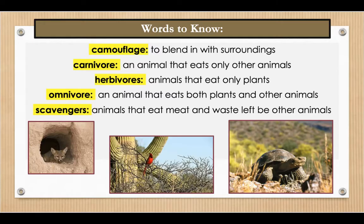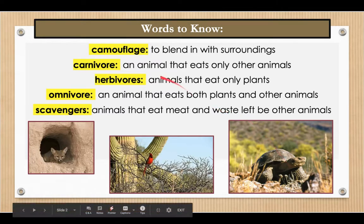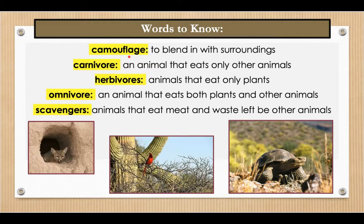As always, let's hear those words that we're going to find in our story. The first word is camouflage. Camouflage means to blend in with surroundings. An example of this: the green color of leaf insects helps to camouflage them in the forest.